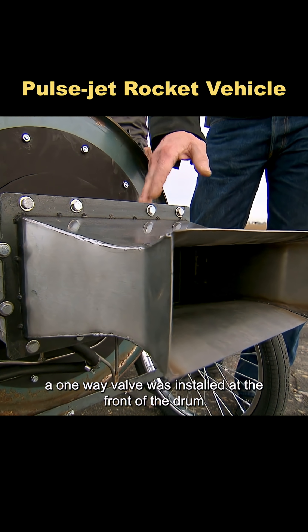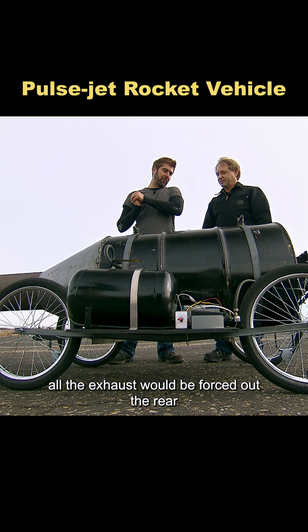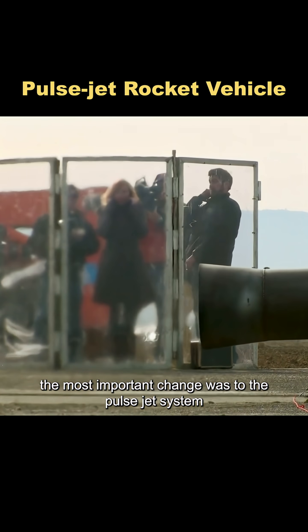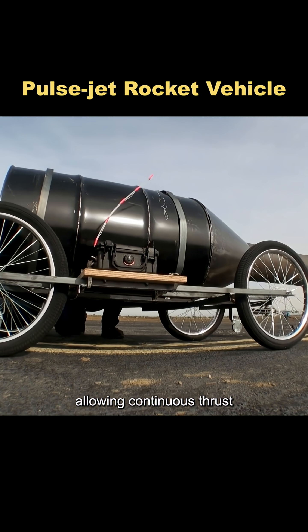A one-way valve was installed at the front of the drum so that, when the gas detonated, all the exhaust would be forced out the rear. The most important change was to the pulsejet system — they increased the pulse rate from five times per minute to 80 times per minute, allowing continuous thrust.